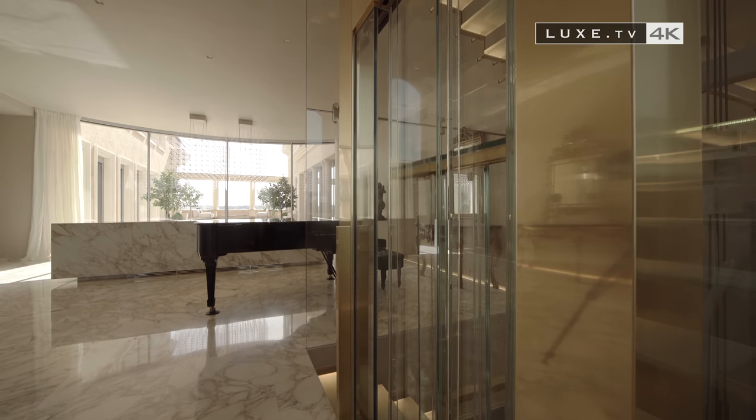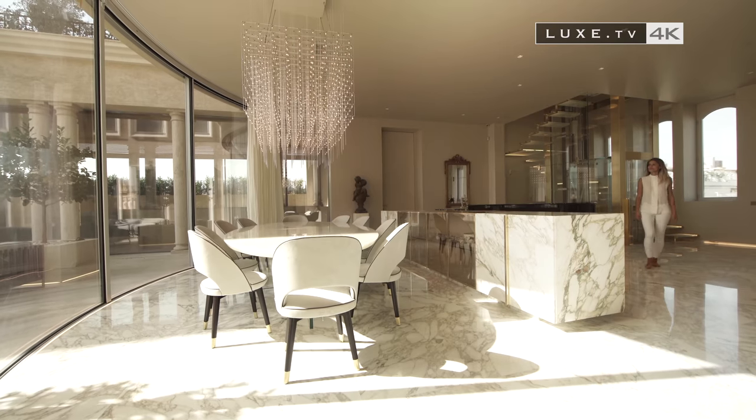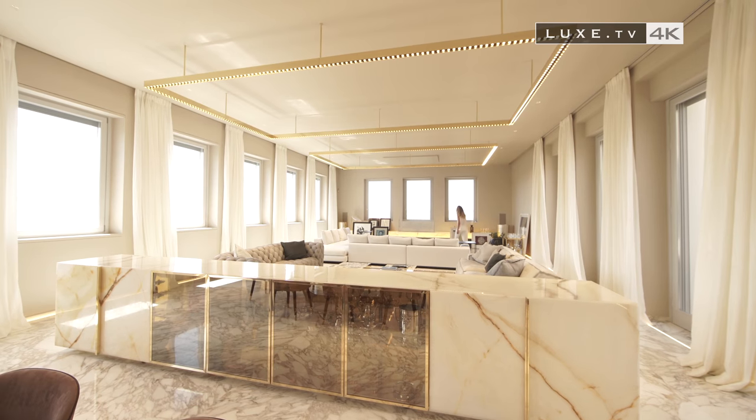Ramon Esteve then created a luxurious villa that was full of contrasts. In each room, we discover immense spaces bathed in natural light — an eclectic interior design where the furniture mixes perfectly with a classic and a contemporary touch.